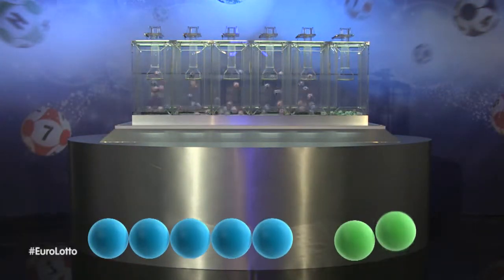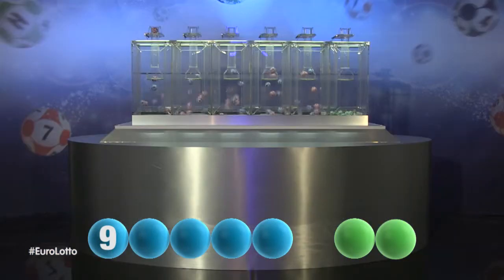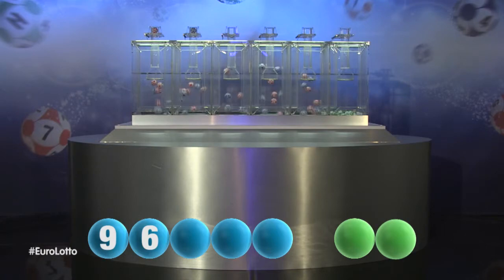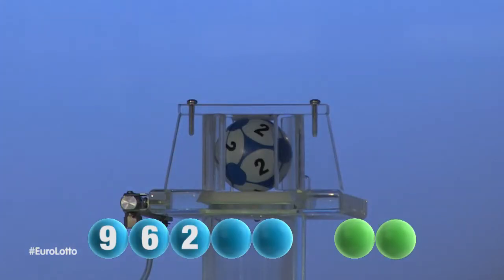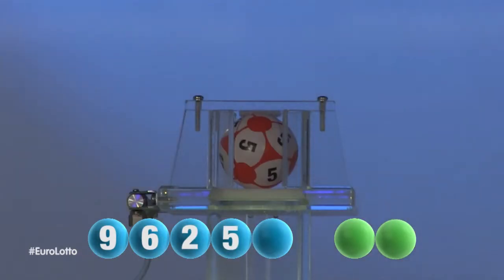Our first number is 9. The second number for tonight's draw is 6. Next out is the number 2. For our fourth number, it's the number 5.